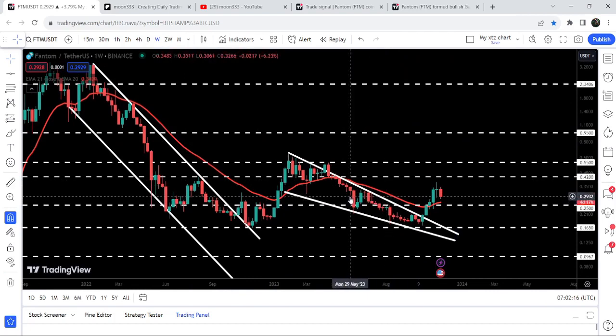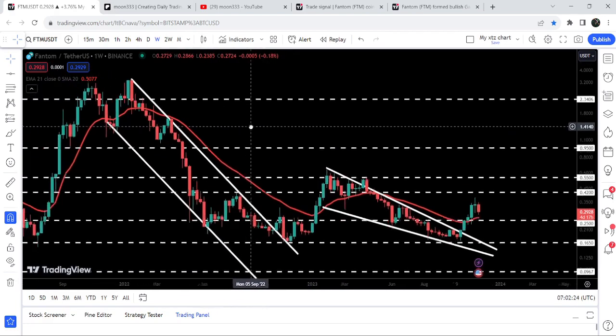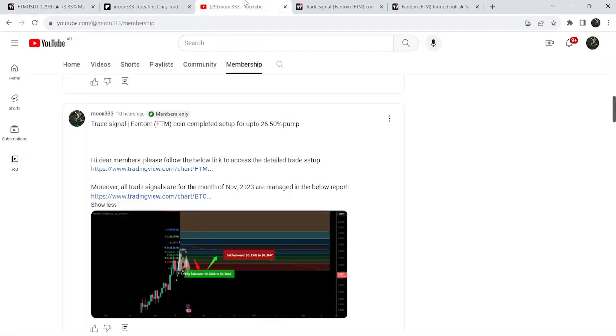The next major resistance will be approximately at 42 cents. If we take a look at the targets for these two breakouts: the target for the breakout from this falling wedge pattern is at the top of the wedge, approximately at 65 cents. The final target for this huge breakout from the big down channel is at the top of the channel, between $3.50 to $4.00.